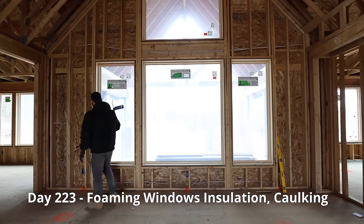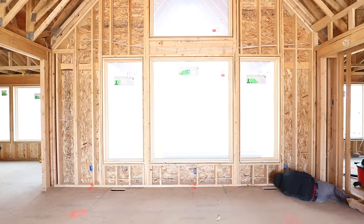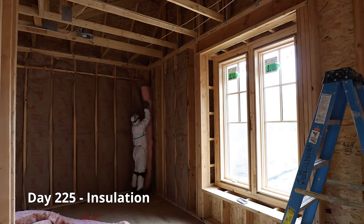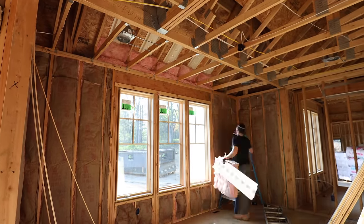We are insulating our entire house. First we need to foam the windows and caulk the joints. We use R19 to fill the cavities in our walls, R38 in our step ceilings, and rafter vents in our soffits. We will do the attic at a later time.